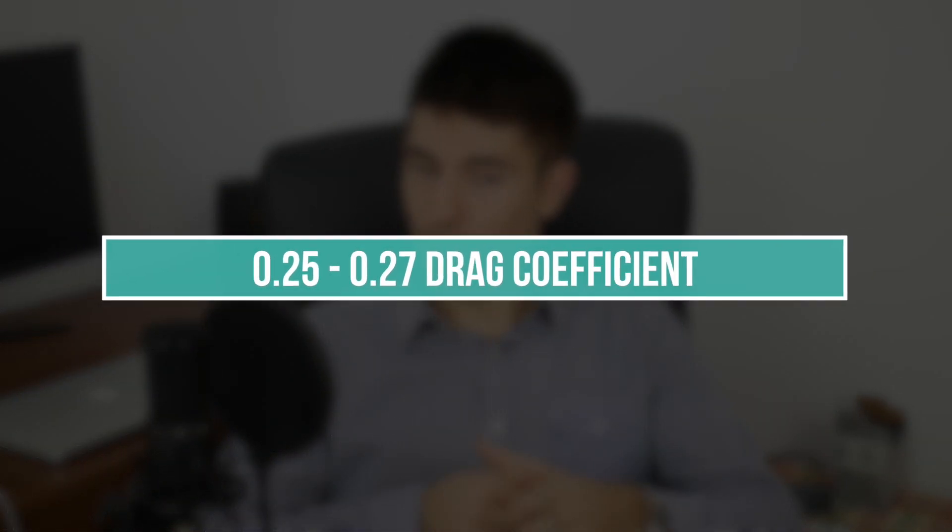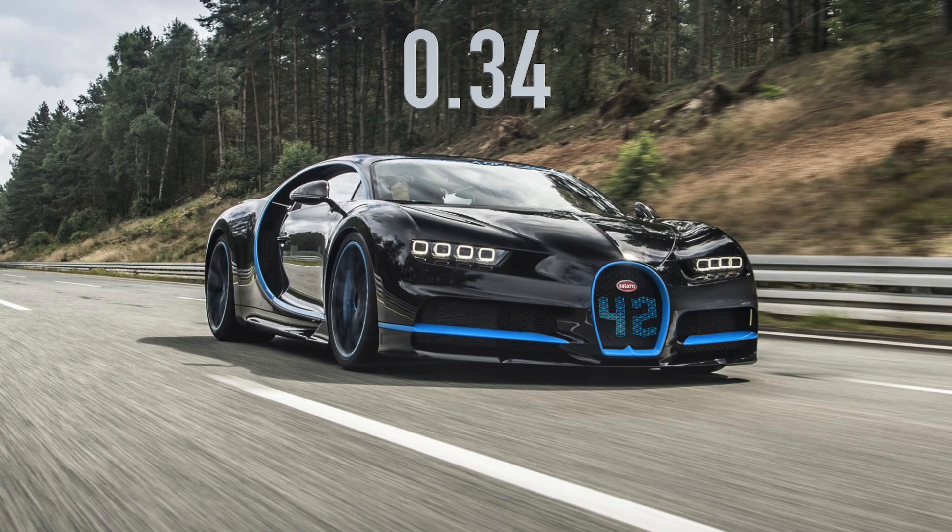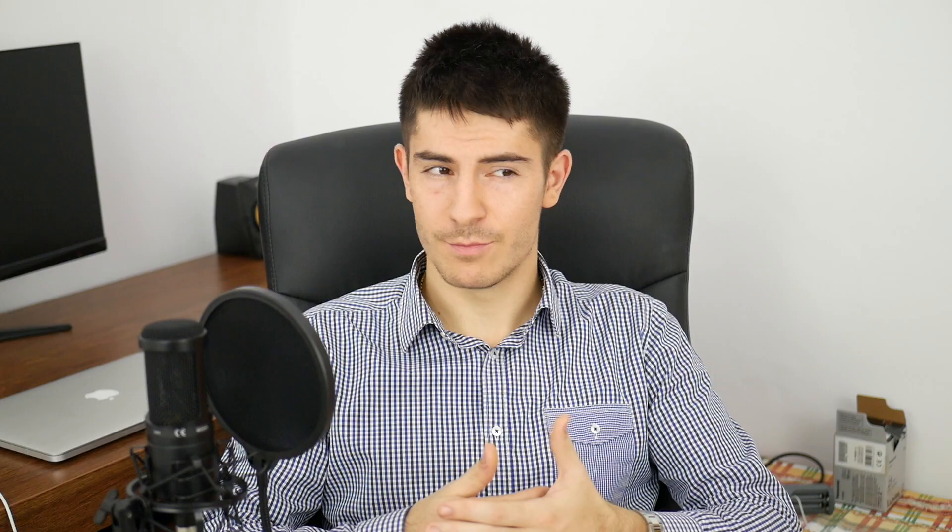From its shape, I'm assuming we should see around 0.25, maybe even 0.26 or 0.27 drag coefficient. That's far better compared to the Bugatti Chiron and the Lamborghini Huracán, which both have around 0.34. That's another interesting factor, because it will help the Roadster achieve a higher top speed, as Elon Musk claimed — above 250 miles per hour.